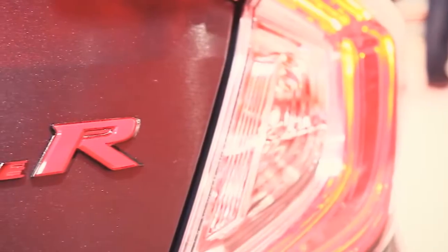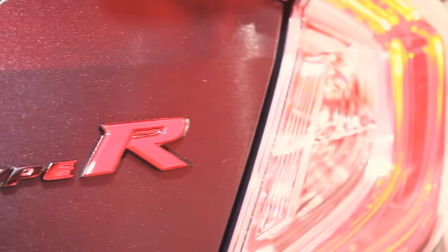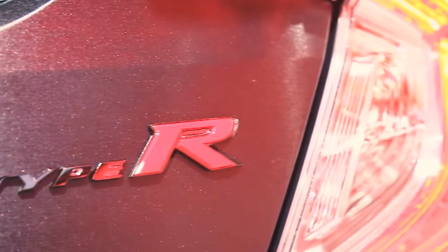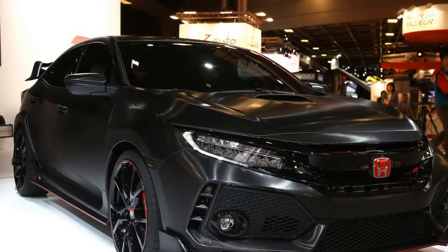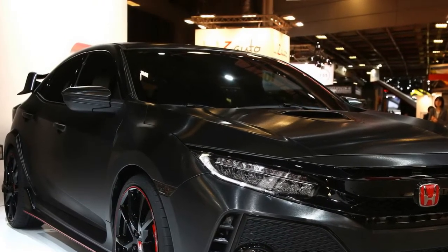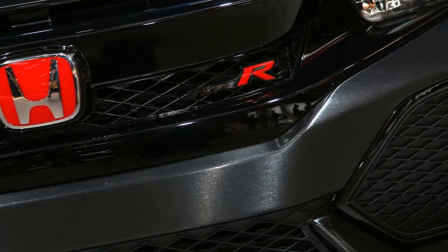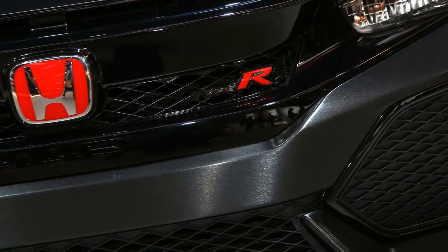The new 2018 Honda Civic Type R USA has been caught on test recently at the Nürburgring. This is not the first test, and it looks like the vehicle is getting even more ready. Updated October 1, 2016: Honda has shown the Civic Type R prototype at the Paris Motor Show, and this car will make its North American debut at the 2016 SEMA Show in Las Vegas, held from October 31 to November 3, 2016.